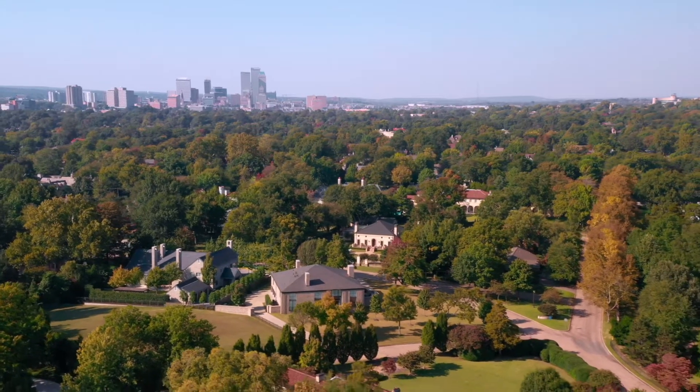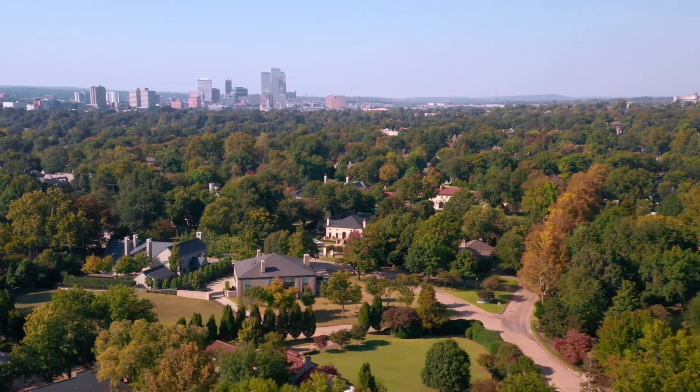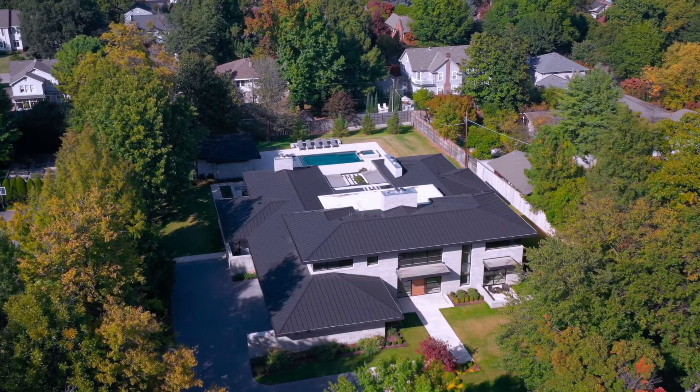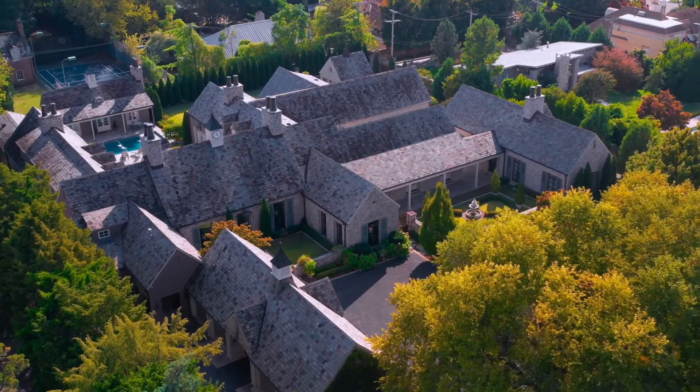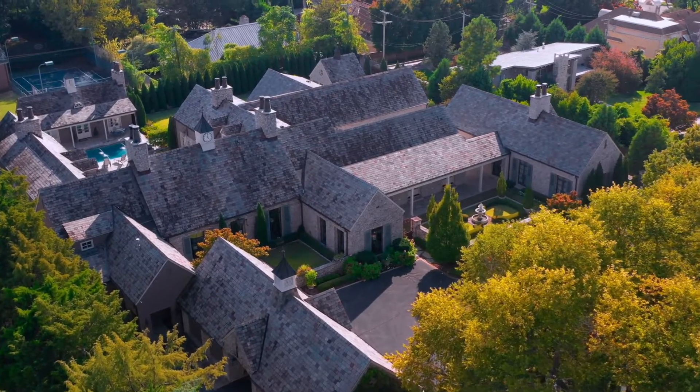Less than 10% of all homes built were built in 1939 or before. Terwilliger Heights and Museum neighborhoods feature homes of all sizes, from cozy bungalows to historic estates.